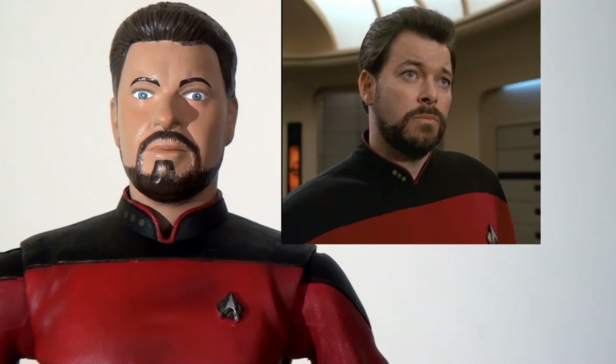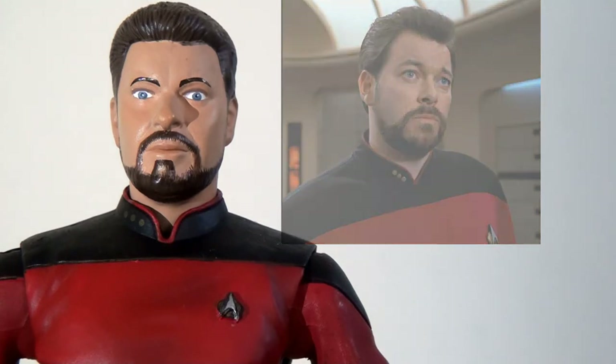But aside from that I do think it's a very good head sculpt. The likeness is very strong on this figure and I think they've done a pretty good job with it, so I like this.